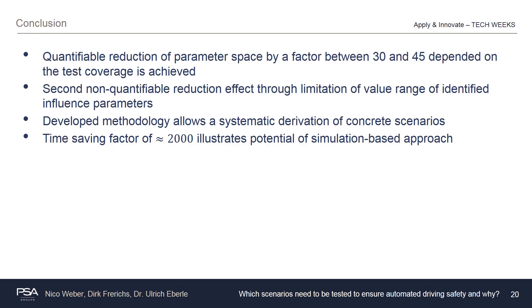To summarize, thanks to the developed methodology a quantifiable reduction effect of the parameter space by a factor of between 30 and 45, depending on the test coverage, is achieved. Additionally, through the limitation of the value range of the different influence parameters, a second non-quantifiable effect of reduction is realized. Moreover, the developed methodology fulfills the requirement of a systematic derivation of concrete scenarios. In the case of the cut-in scenario, the potential of the simulation-based approach is enhanced, as there exists a time-saving factor of about 2,000 compared to real driving under conservative assumptions.